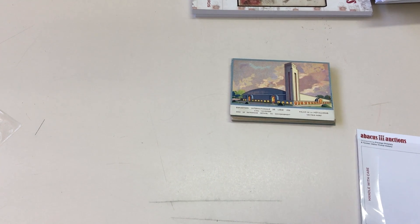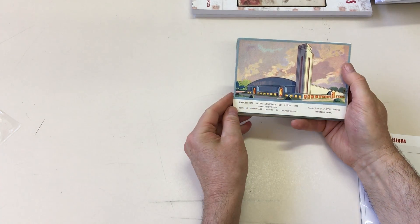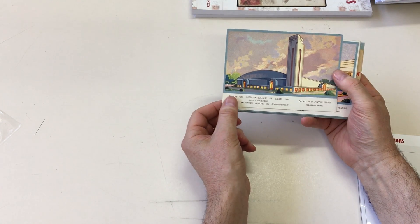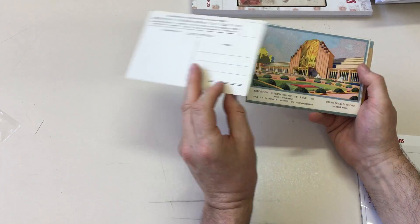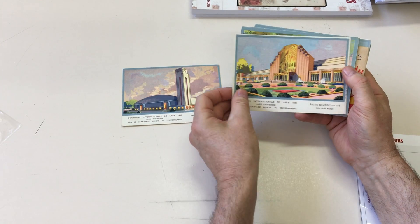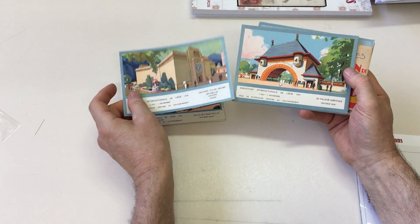Abacus auction sale 231, video file for lot 877, which is Belgian centenary art deco cards, 1930. You don't see many art deco cards — you see lots of art nouveau, but by the time the art deco movement came along, the postcard was largely out of fashion, out of favor. They're beautiful cards.